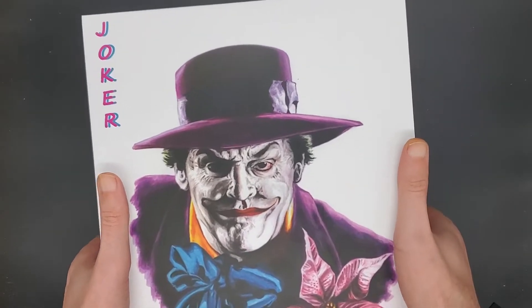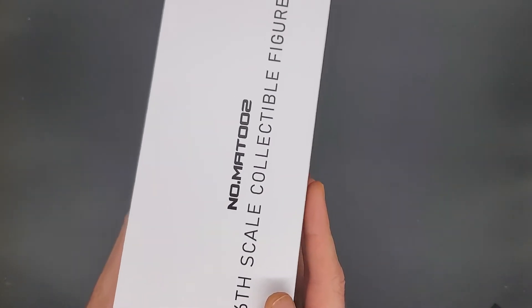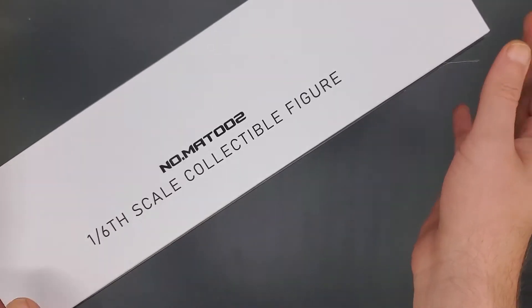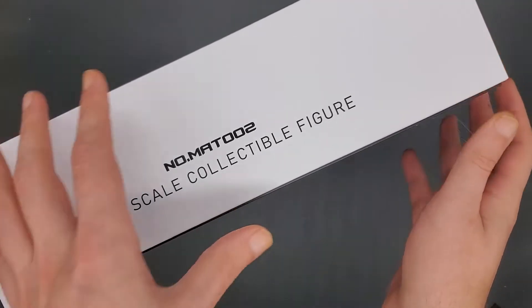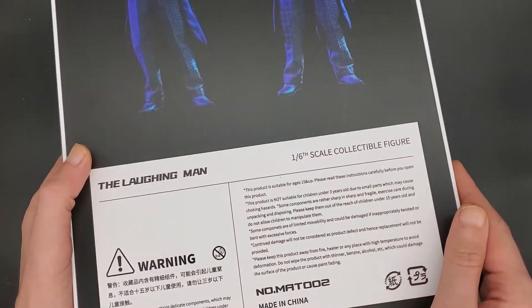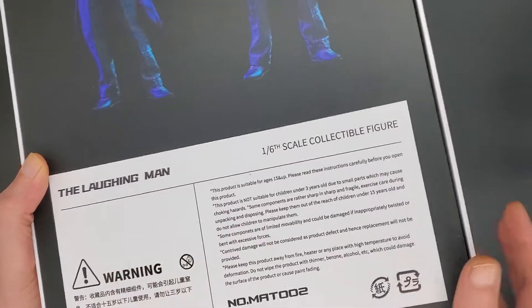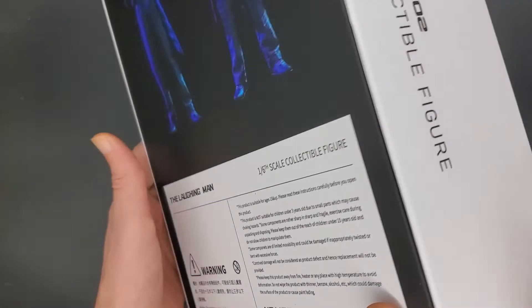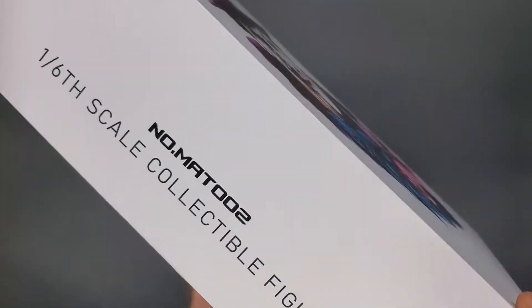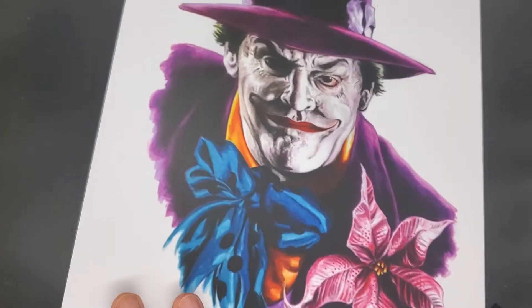This figure is from Mars Toys. He was a little over $200. On resale, it's around the $250–$300 range at this point. But if you look for the Laughing Man by Mars Toys, you might be able to find some stores that still have him, which would be the way to save a little bit of cash.